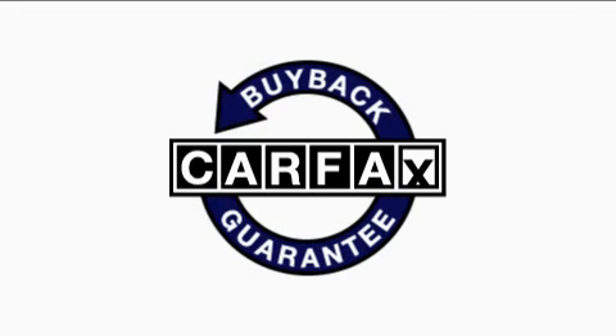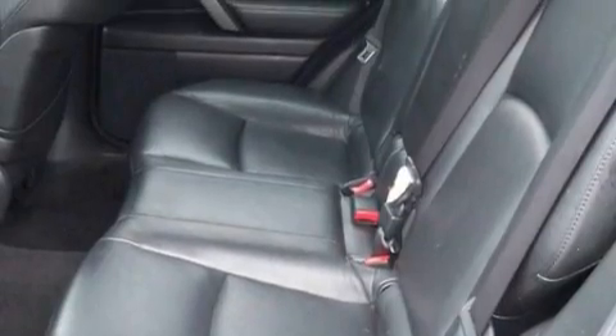This crossover has had only one owner and it qualifies for the Carfax buy-back guarantee. Contact us today and schedule your opportunity to see this crossover in person.